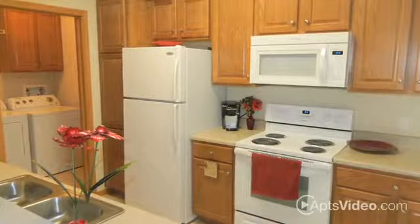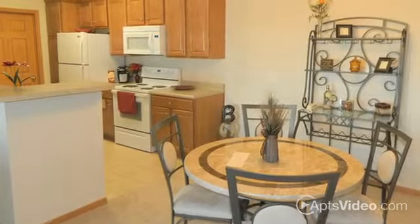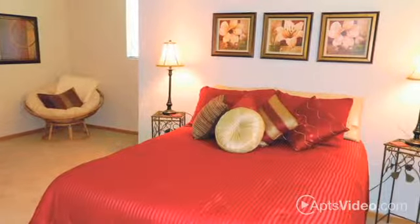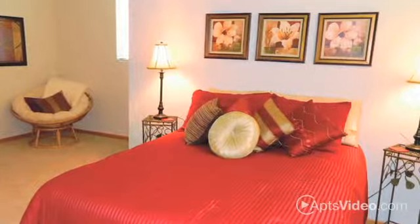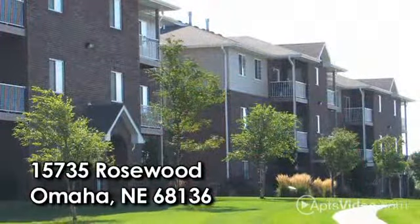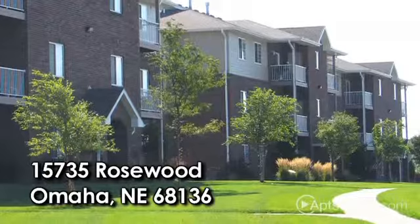Chef inspired kitchens include a pantry in select homes, and a complete appliance package with plenty of counter space. From the spacious bedrooms with large walk-in closets to the functional kitchen perfect for entertaining, you will enjoy the lifestyle you've created at Spring Hill Ridge. Stop in today for your personal tour of this exciting, newer community that you will certainly want to call home!